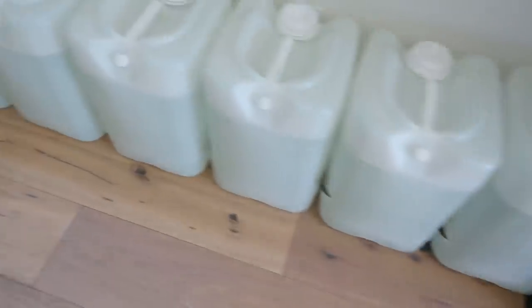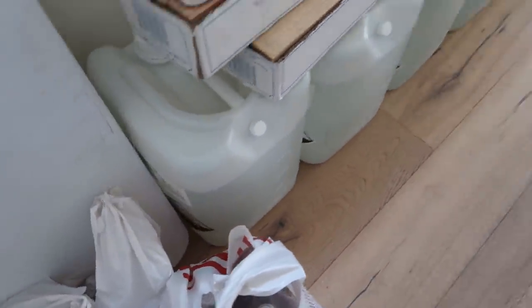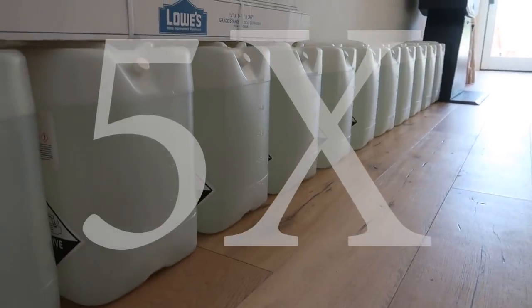Since Science Bob used 40 liters in his 2018 attempt and Mark and Science Bob together quadrupled that record, that would put them at roughly 160 liters of hydrogen peroxide. Today we're going to be using 208 liters of hydrogen peroxide — roughly five times the record set in 2018.